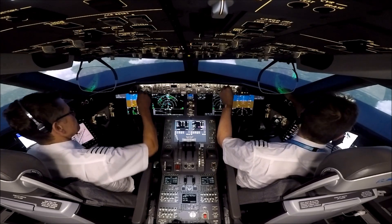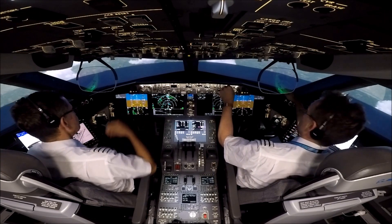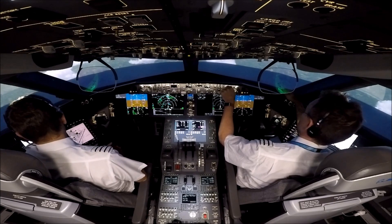The minimums — I make it Barrow, 460 feet, 550 meters. Check.